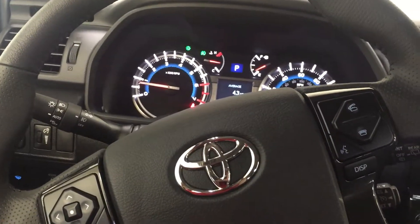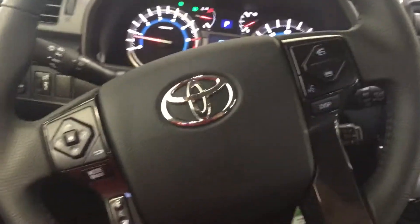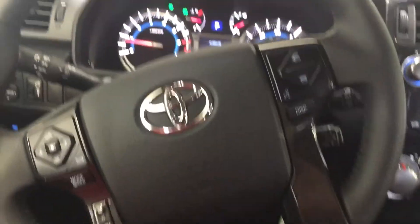Welcome back to Gresham Toyota, your gateway to adventure. Today we're sitting in the cockpit of a 4Runner TRD Pro. These things are so amazing — I love the interior.